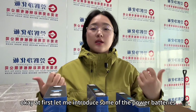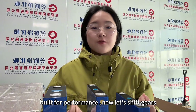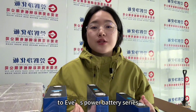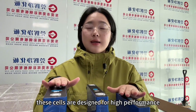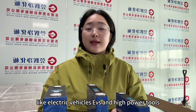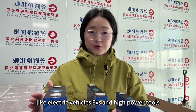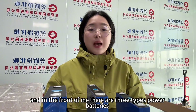Let me introduce some power batteries. Let's shift gears to EVE's power battery series. These series are designed for high performance applications like electric vehicles, EVs, and high power tools. And in front of me there are three high power batteries.